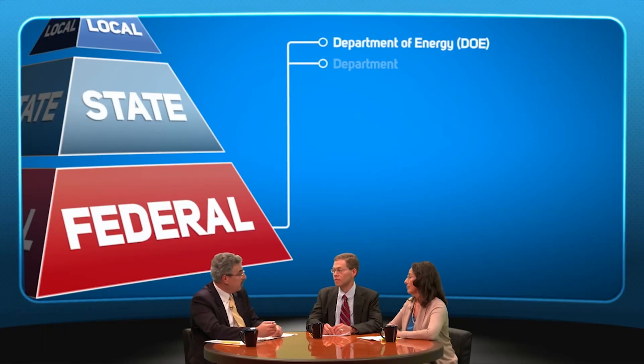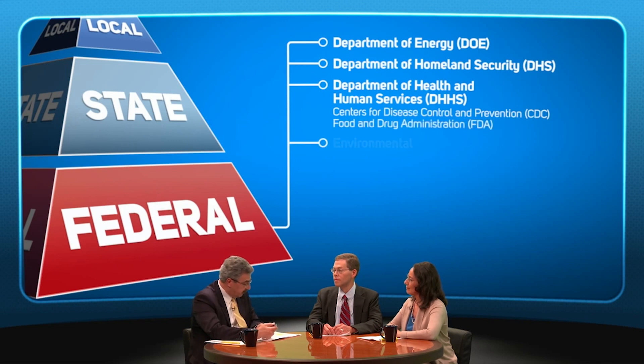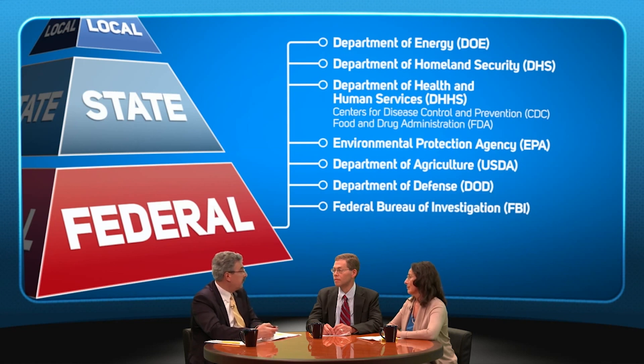Early in a response, a governor's emergency declaration can unlock vital state resources necessary for an effective response. On top of those assets, we have resources from several federal agencies, including the Department of Energy, the Department of Homeland Security, the Department of Health and Human Services, including the Centers for Disease Control and Prevention and the Food and Drug Administration, the Environmental Protection Agency, the Department of Agriculture, the Department of Defense, and the Federal Bureau of Investigation in incidents that likely involve criminal action.